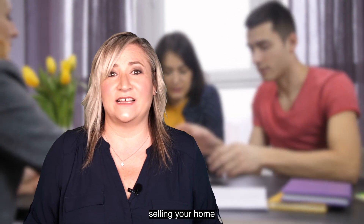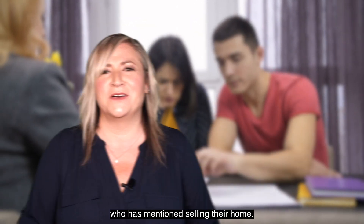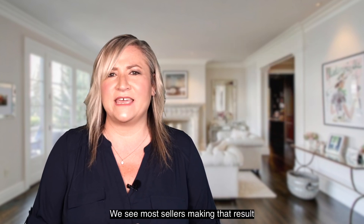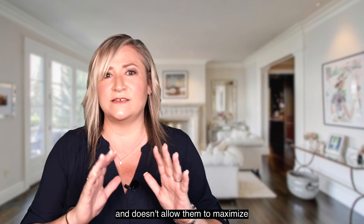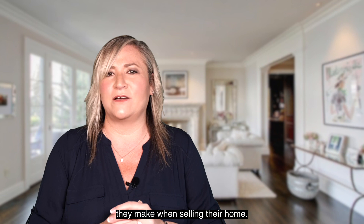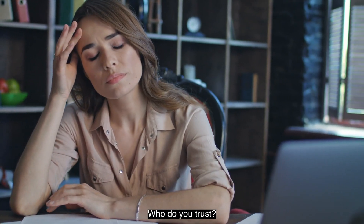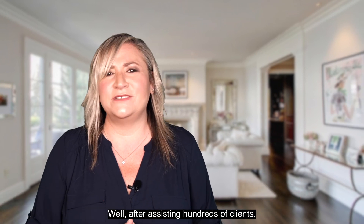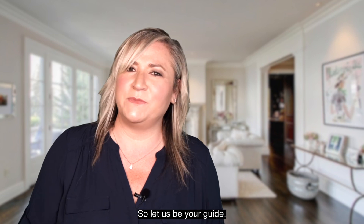So you're thinking about selling your home, or maybe you know someone who has mentioned selling their home? We want to talk to you about a few essential errors we see most sellers making that results in much lower profit margins and doesn't allow them to maximize the amount of money they make when selling their home. I know it can be stressful. Who do you trust? Who should you listen to? Well, after assisting hundreds of clients just like you, we totally get it. So let us be your guide.